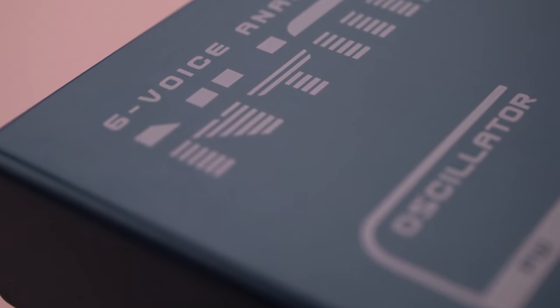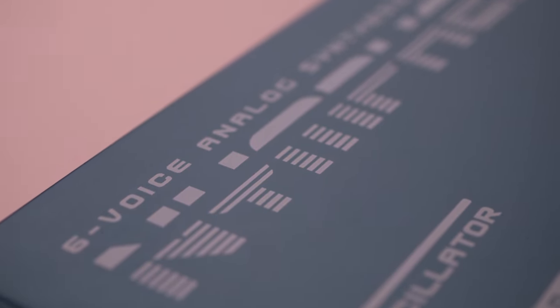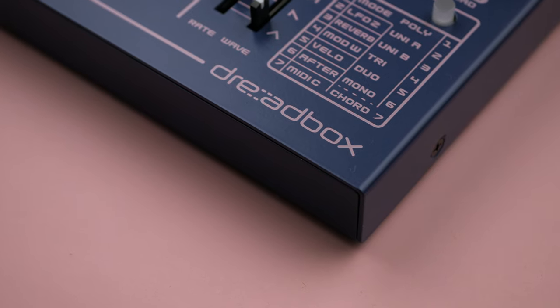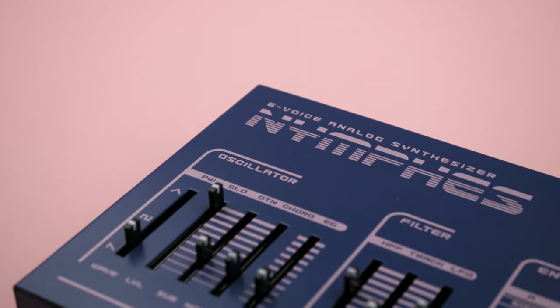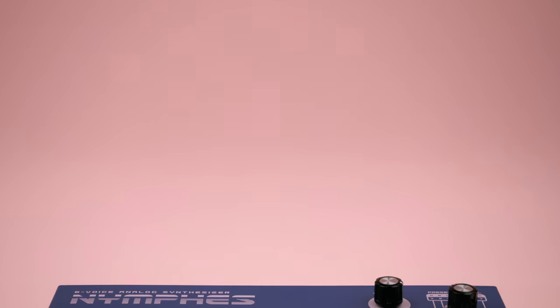The prospect of an affordable polyphonic analog seemed more and more unlikely. Enter Dreadbox. In defiance of the trend, Dreadbox have decided to release a synthesizer that boasts affordability as one of its main draws — six creamy real analog voices for $600. Too good to be true? Today we'll find out. I'm Donald Jordan for Bloom Music, and this is the Dreadbox Nymphs.